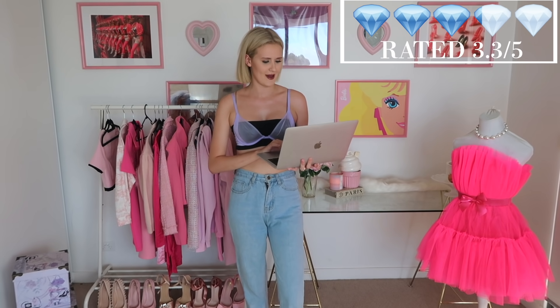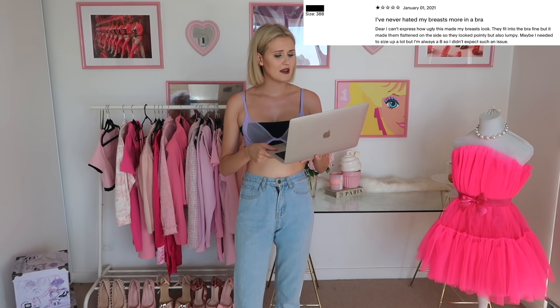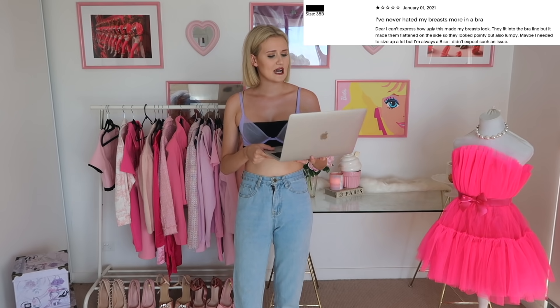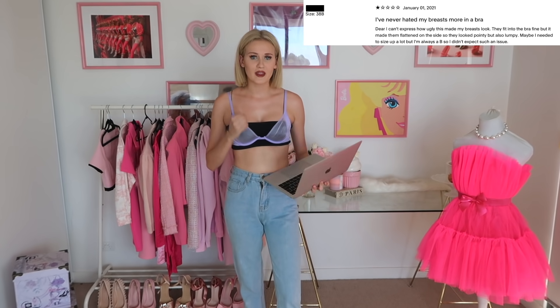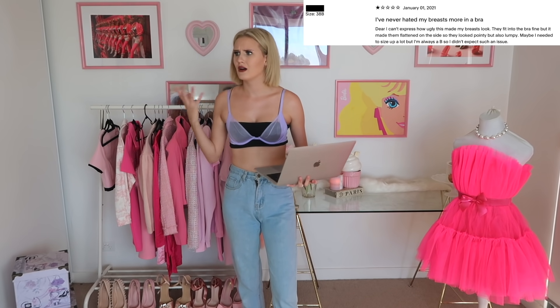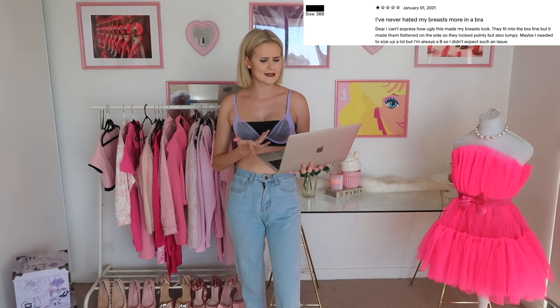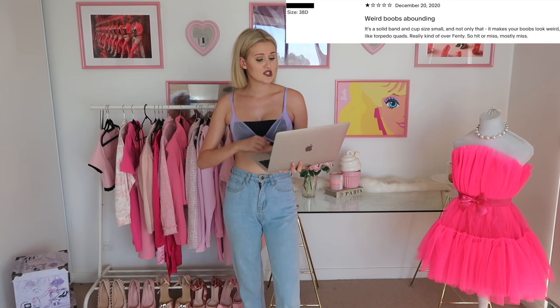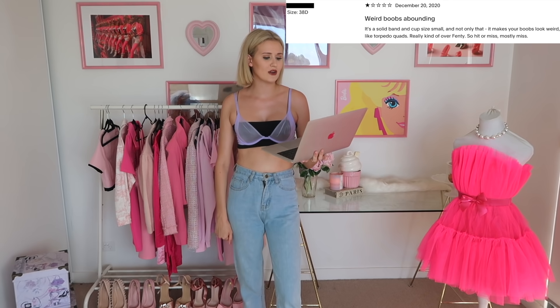This is rated 3.3 out of 5 stars - even lower rated than the black bra. I did not expect that. The first review says 'I've never hated my breasts more in a bra - I can't express how ugly these made my breasts look. They fit into the bra fine but made them look flattened on the side and pointy but also lumpy. Maybe I need to size up.' Another says it makes your boobs look weird, like torpedo shapes. Really kind of over-Fenty, so hit or miss, mostly miss.